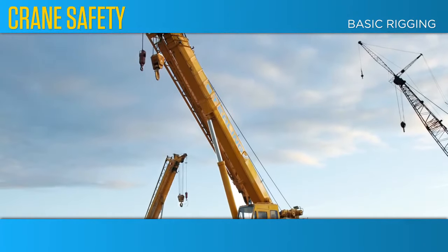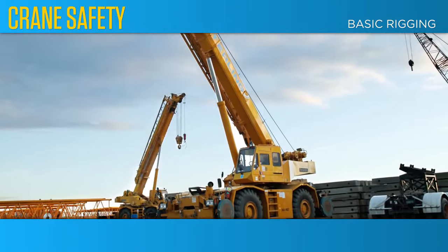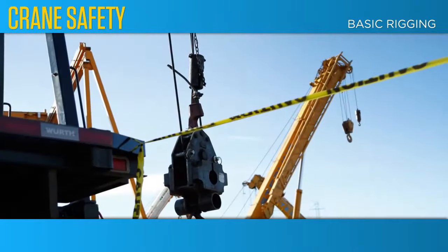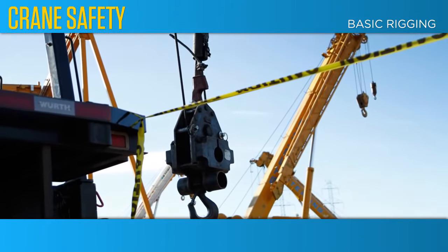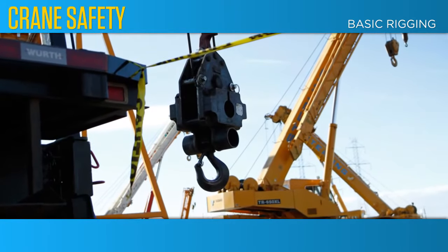Crane Safety Limited recognizes that the rigging of loads is a skilled art as well as an engineering discipline. The very nature of lifting, moving and holding loads implies a certain risk which, through training and experience, can be minimized.